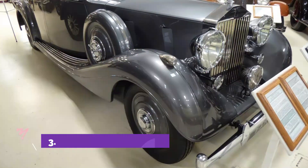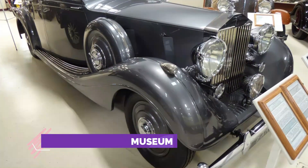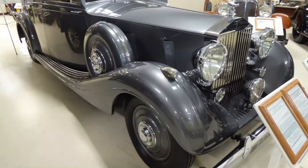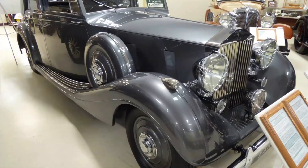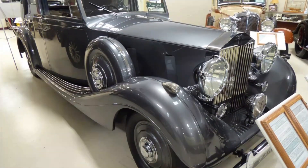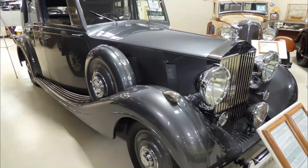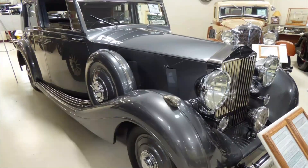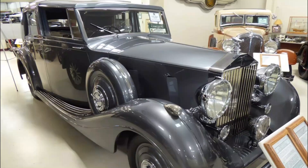Number three: Swopes Cars of Yesteryear Museum. The Swopes Cars of Yesteryear Museum features vehicles ranging from the early 1900s to the 1960s in a variety of makes and models, in both original condition and restored condition. After years of planning and nine months of construction, Swopes Cars of Yesteryear opened in May 1999. The collection consists of 60 magnificent machines of the past, all museum quality.